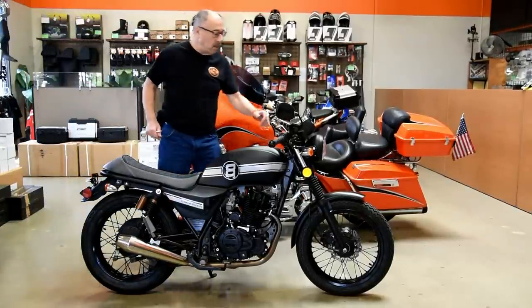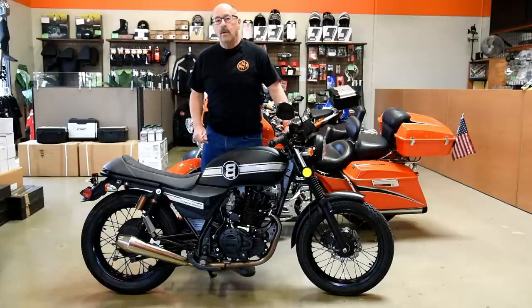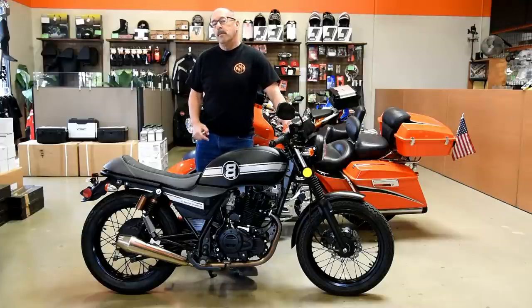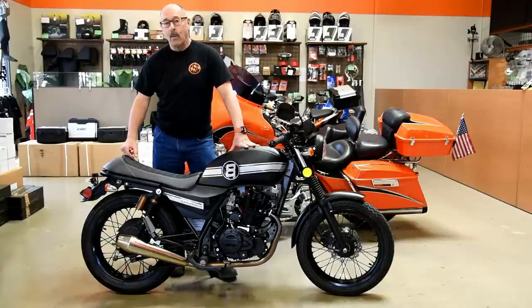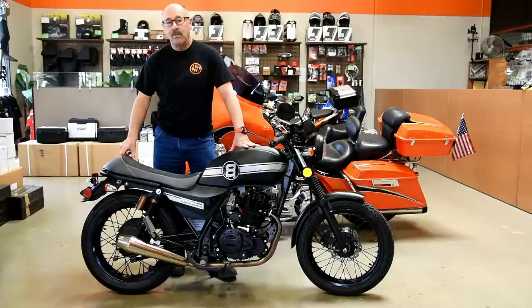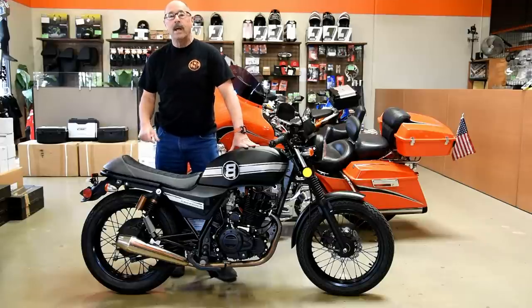Hi guys, Joe Burt from CSC Motorcycles. I'm here today to talk to you about the new CSC 250 Cafe Racer. I just came in from doing 60 miles up in the mountains with this motorcycle, and I want to tell you it was a real hoot. It's a rip-roaring little motorcycle. I just did a GPS-indicated 72 miles an hour on the freeway coming home on it.